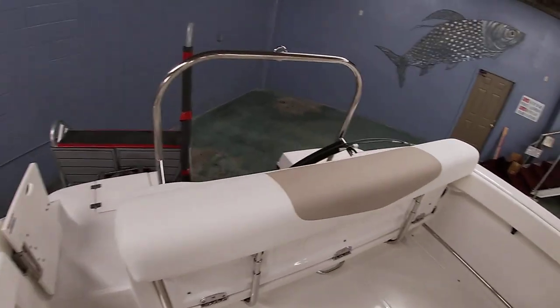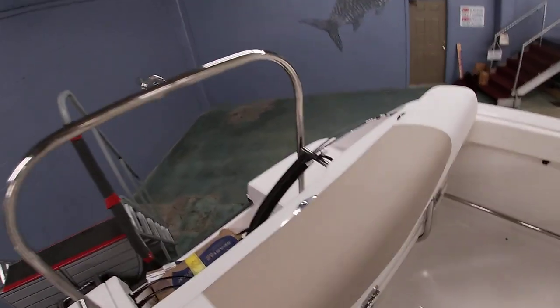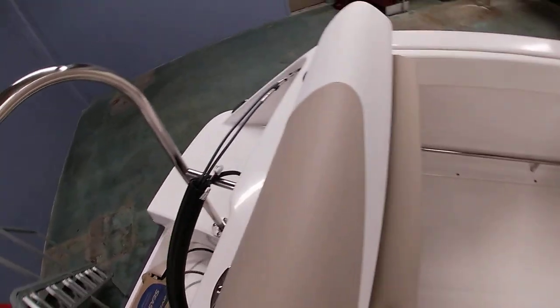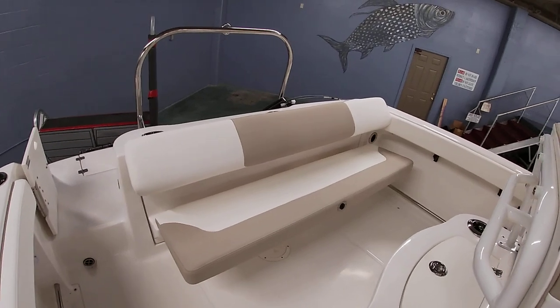Back here you can kind of lean against this for fishing — it makes a nice big bolster, but it's also a back seat. This will drop down and you have a really nice full bench seat.